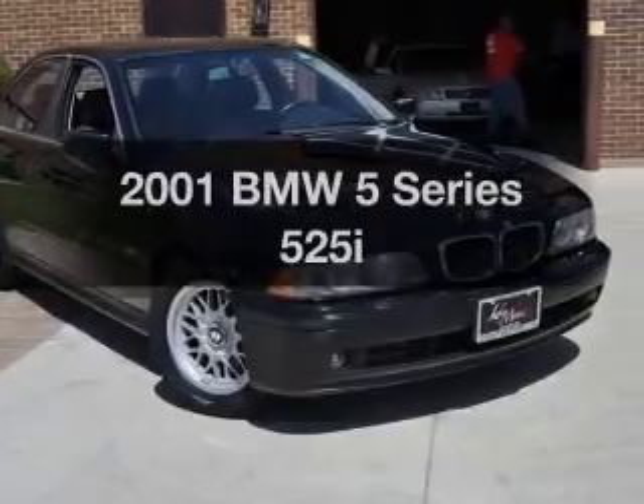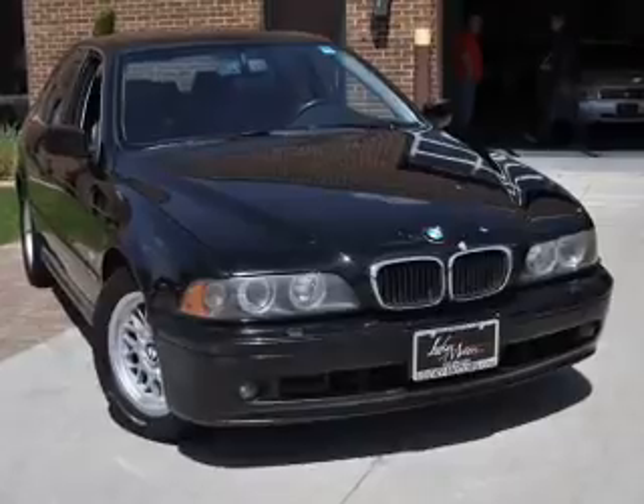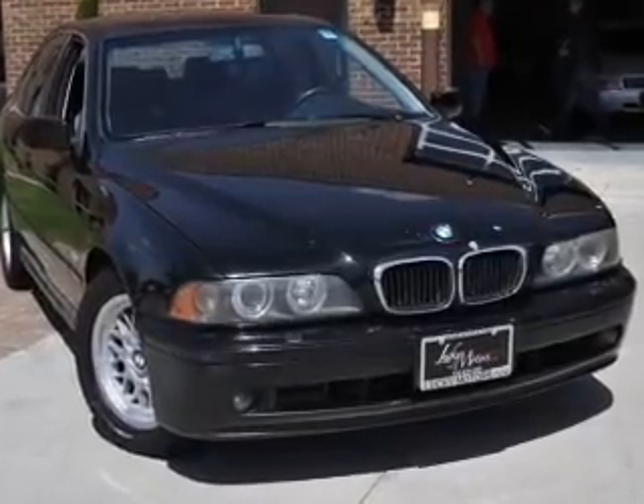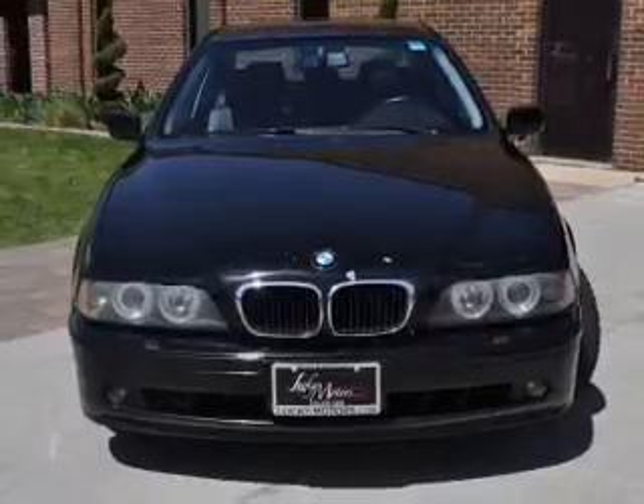Presenting the 2001 BMW 5 Series — this is the set of wheels you've been looking for. With a solid 6-cylinder engine, the powertrain includes rear wheel drive, driven by a 5-speed automatic transmission.